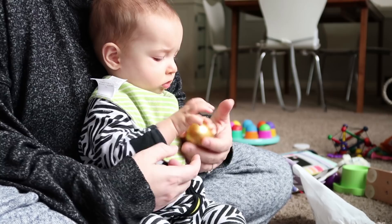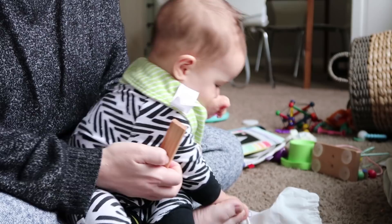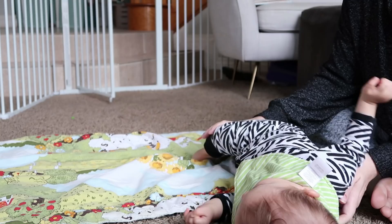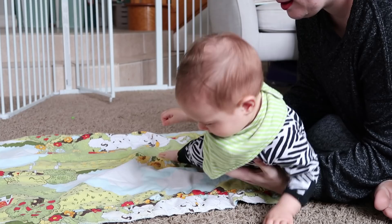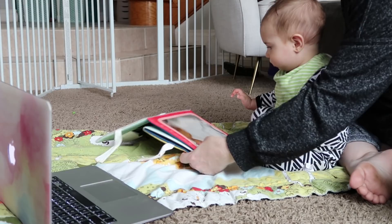Sometimes he likes to transfer the toy to his dominant hand, so we have to either trick him or hold his right hand down so that he'll actually do the activity with his left hand. He's gotten very sneaky at the transfer — he's very good at it. We also put Luke into different positions; we're trying to get him into a side sit, which is a good transition posture to go from crawling to sitting and back. But he does not like to bend his leg for us.